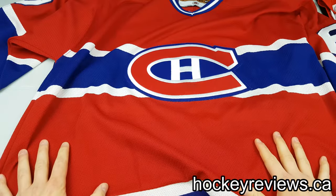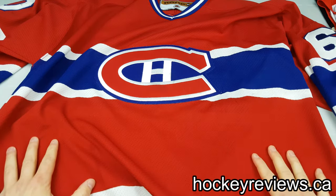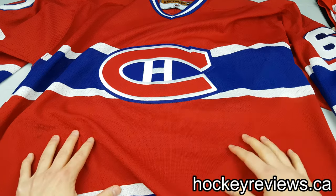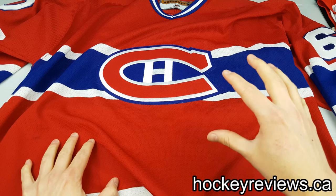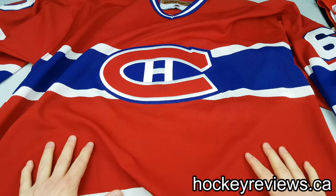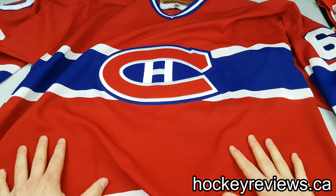That is all for part one of the NHL replica jersey history. We're going to end here and move on to the next one, which will be linked below. Thank you for watching. Please check out my other jersey videos in the playlist on my channel, and the written reviews with photos linked in my website in the description. Please subscribe on YouTube and follow me on Instagram and Twitter — getting more subscribers and followers helps me get more products to review and talk about. Thank you very much and take it easy.